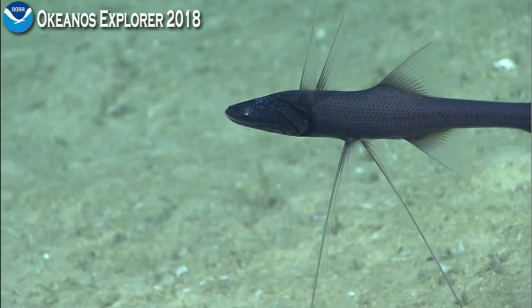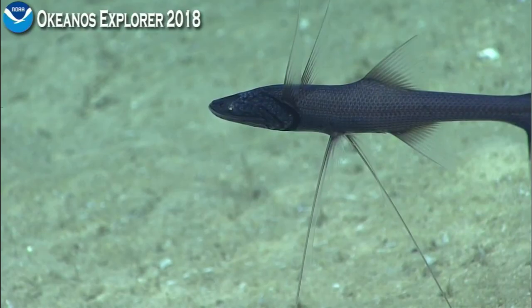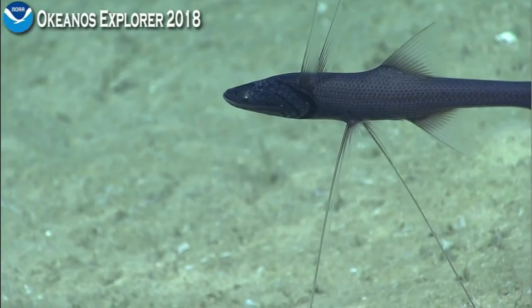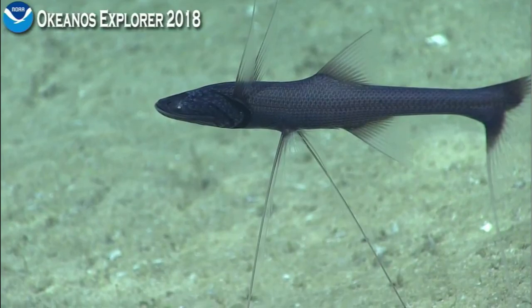They can swim, though they're fairly poor swimmers and only move over short distances. The front pectoral fins are innervated — they have sensory functions used to detect prey around them. The pelvic fins in the back are not innervated and serve purely as stilts to elevate the fish, though they also have other important functions.